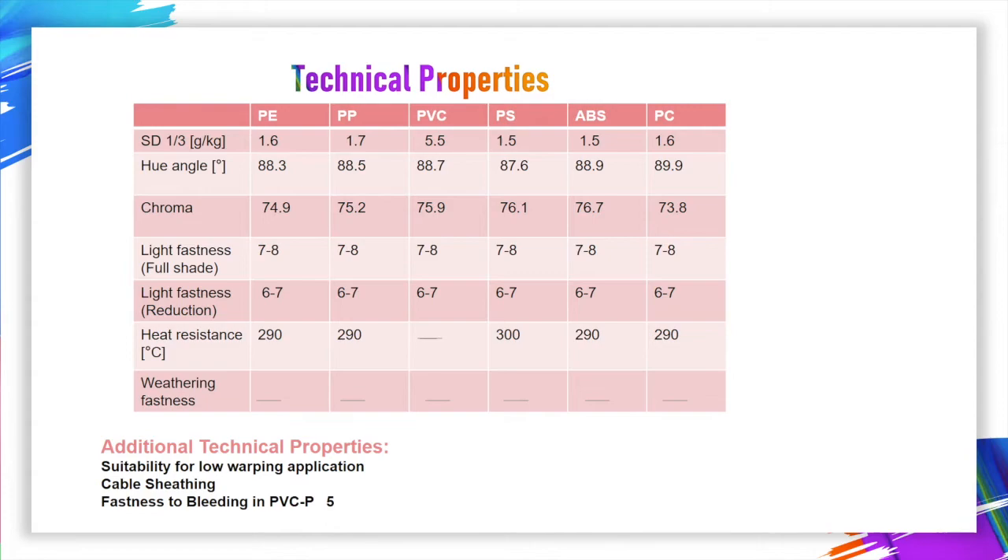Cable sheathing is also a supported application. Fastness to bleeding in PVC-2P is 5.